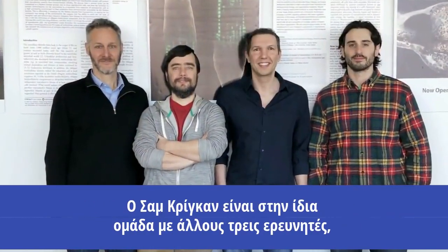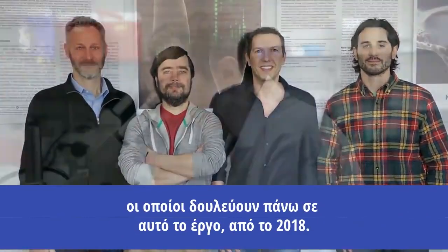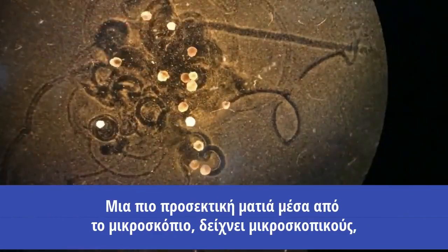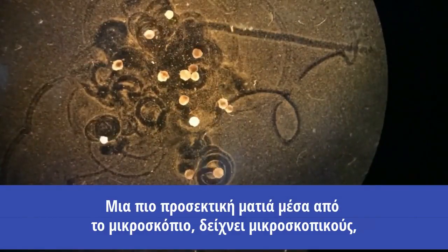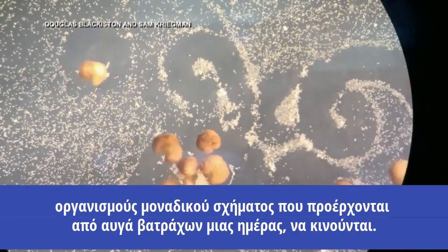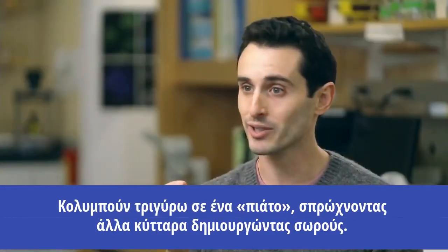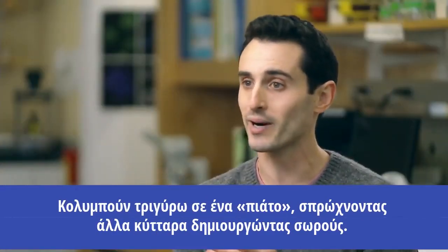Sam Kriegman is on a team of three other researchers who've been working on this project since 2018. A closer look through the microscope shows tiny, uniquely shaped organisms derived from one-day-old frog eggs on the move. They are swimming around in a dish, pushing other cells into piles.